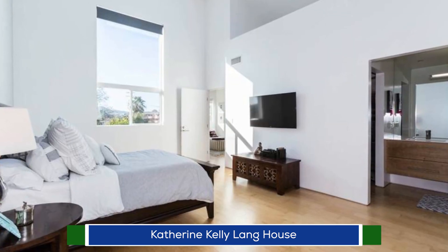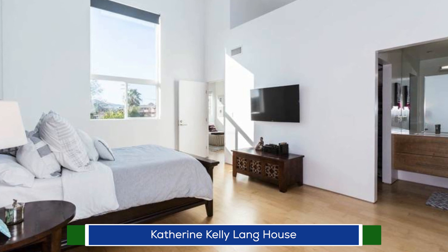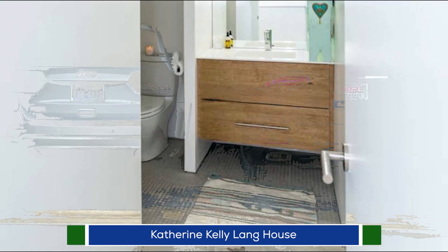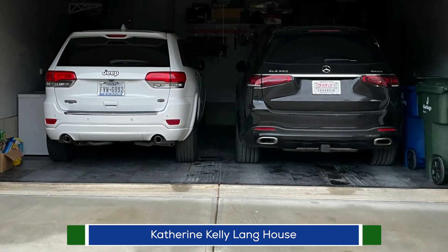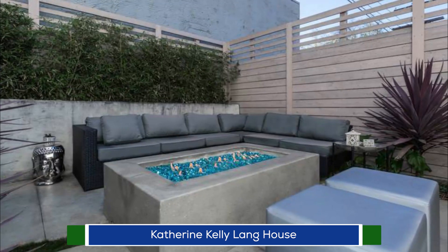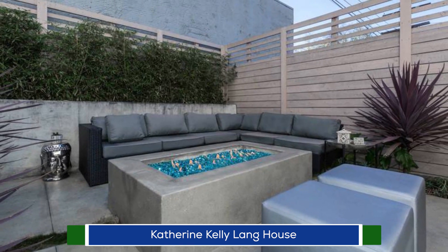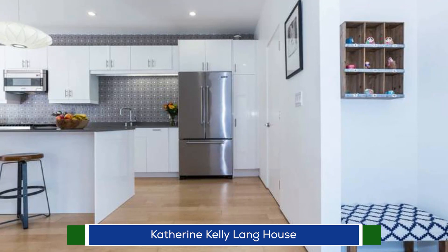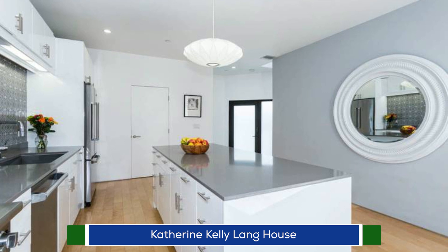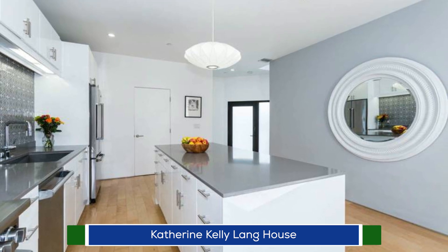The home also features two bedrooms and a master suite with skylights and a vaulted ceiling, a walk-in closet, and two bathrooms. The exterior features a two-car garage at the front and a built-in seating area surrounding a fire pit. The actress purchased the house at $640,000 shortly after its construction in 2013 and posted it for sale in 2017 at $815,000, and it's definitely worth more currently.